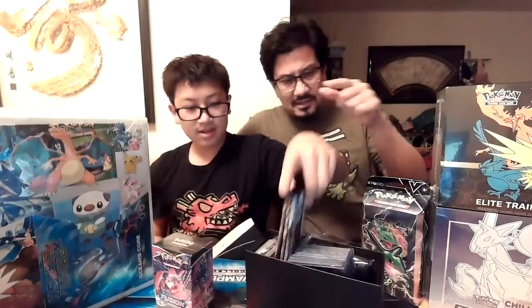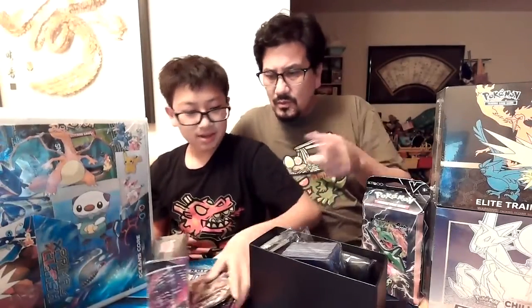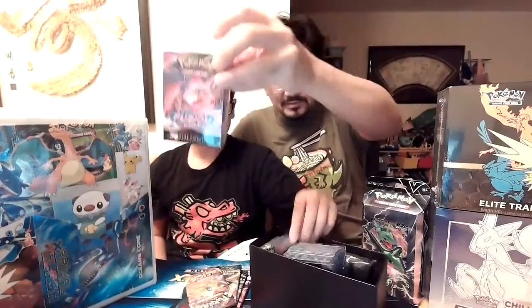Hey, we got a build and battle box. There's not a whole lot in here, but this is exciting because it's brand new. We don't normally get the brand new stuff so soon.